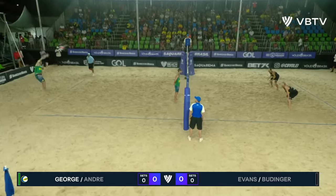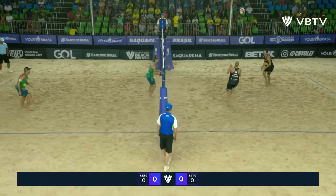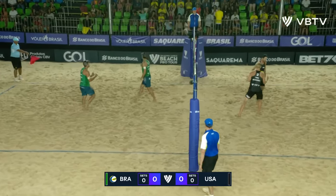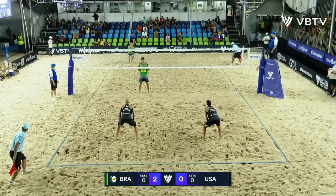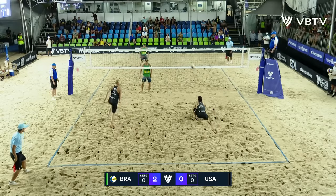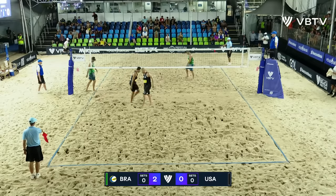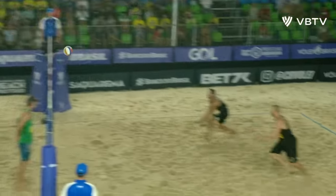Final men's quarter-final here in Sakurama Challenge event on the Volleyball World Beach Pro Tour. George again on the baseline, this time just going easily to Evans. Budinger faking the hit and so he gets the block moving.